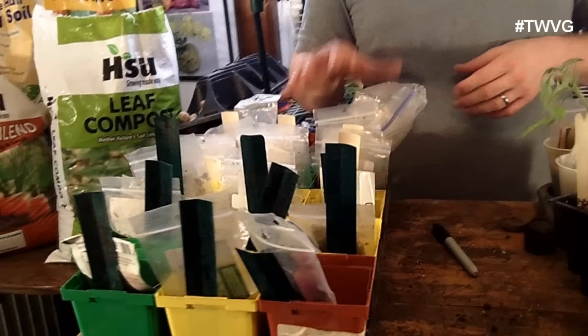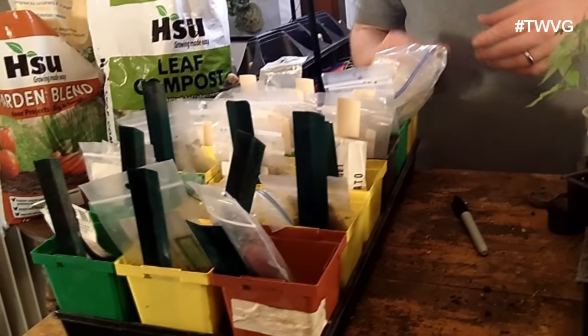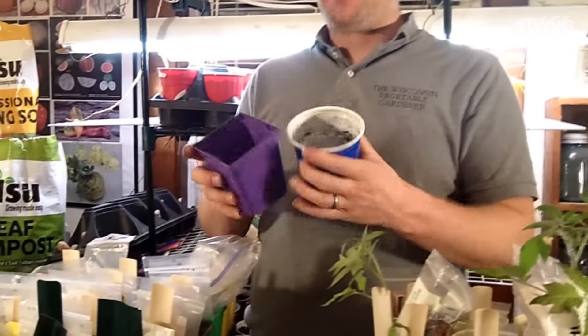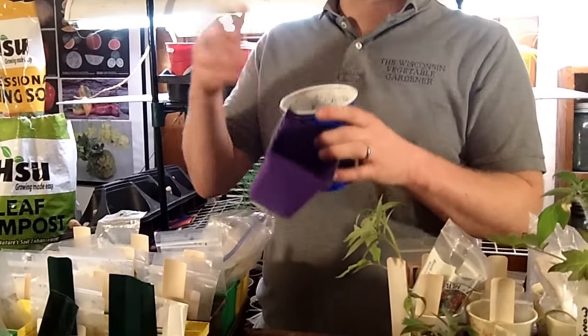Just because they have them doesn't mean it's time to put them in the ground. So let's talk about starting tomatoes from seed. We've got 24 different varieties of tomatoes that we're going to start from seed. We've done it many different ways — we've used the little pea pots, and we've also used the party cups, putting one or two seeds in each cup, and then moved them and done a transplant to a different container.